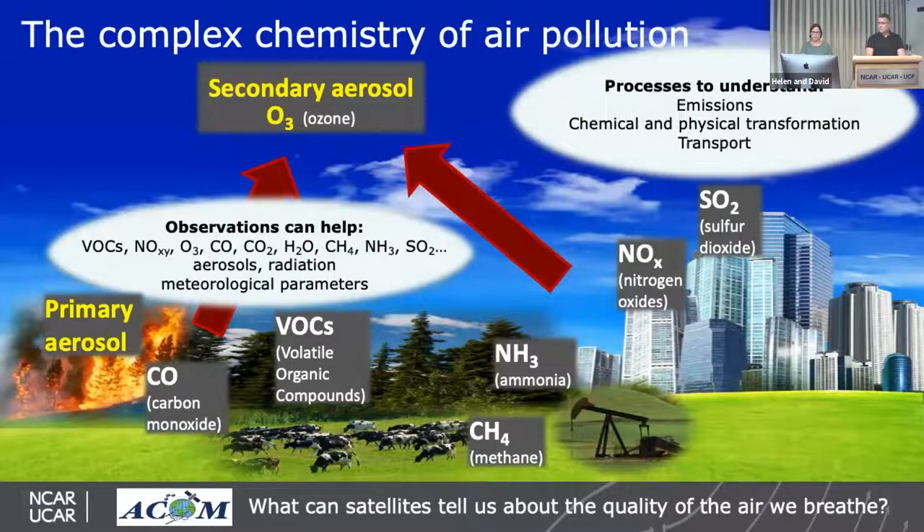Observations can help us understand where these compounds are and where they're coming from. If we can make observations of many different compounds, we get a handle on their locations and sources. This helps us understand the key processes: emissions, chemical and physical transformations, and the transport we're interested in studying.